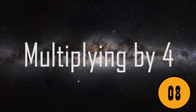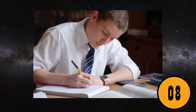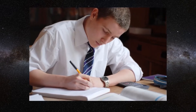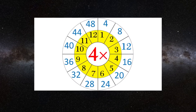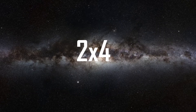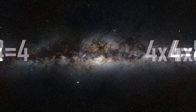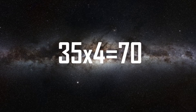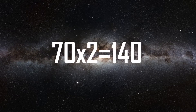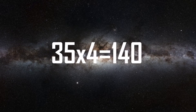8. Multiplying by 4. This is an incredibly easy and simple math trick. However, so many people have not heard or seen this before. This trick can easily come in handy for so many situations that require multiplications of 4. In this scenario, multiply any number by 4 by first multiplying it by 2 and then doubling the answer. For example, 35 times 4: 35 times 2 equals 70, 70 times 2 equals 140. Therefore, 35 times 4 equals 140.